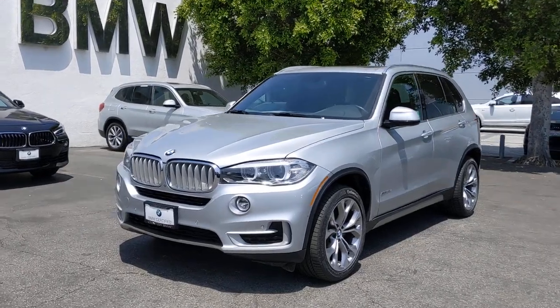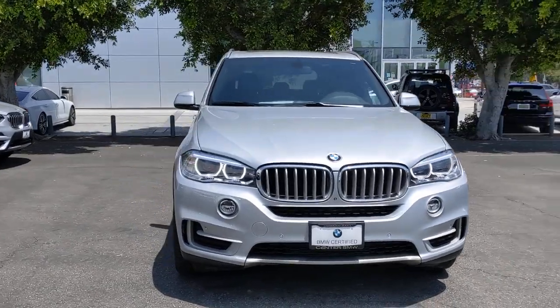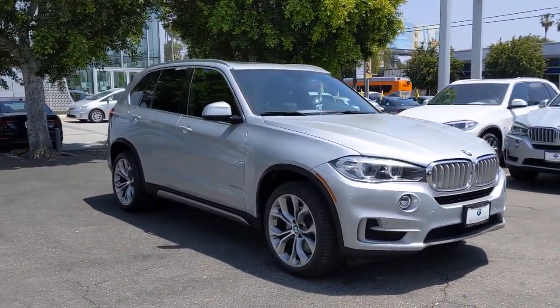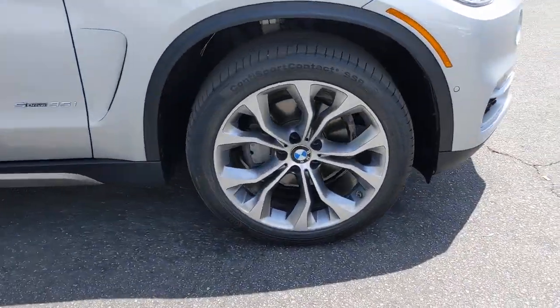Introducing the 2018 BMW X5. This vehicle is an outstanding buy with fewer than 35,000 miles on the odometer. The X5's advanced engineering, performance, and technology breathe confidence into every drive.